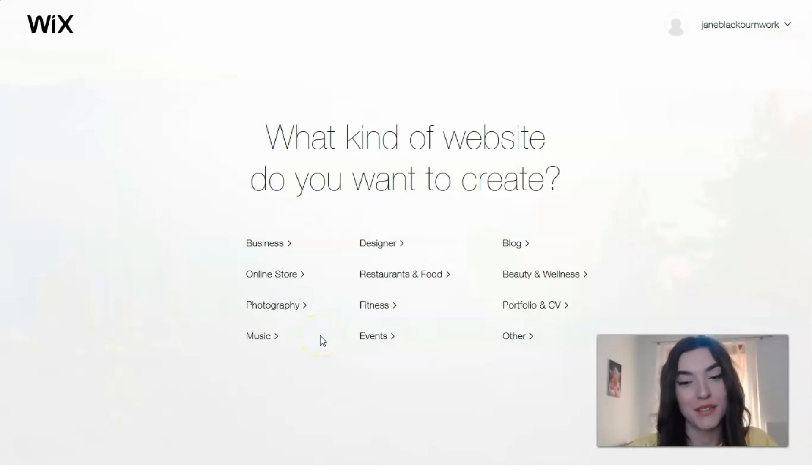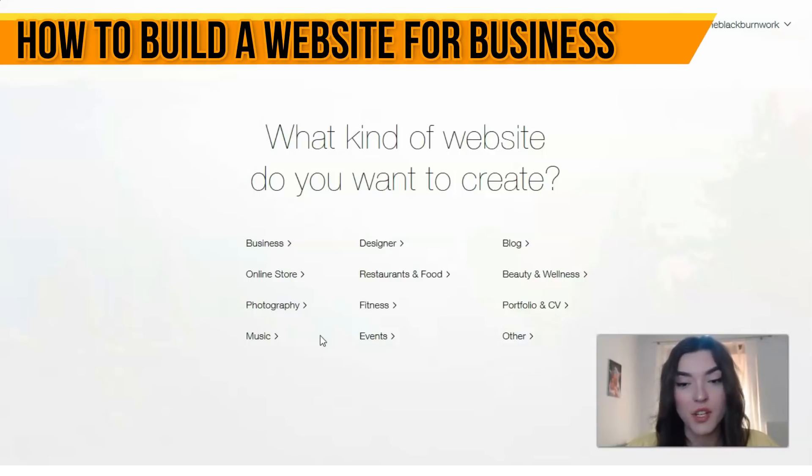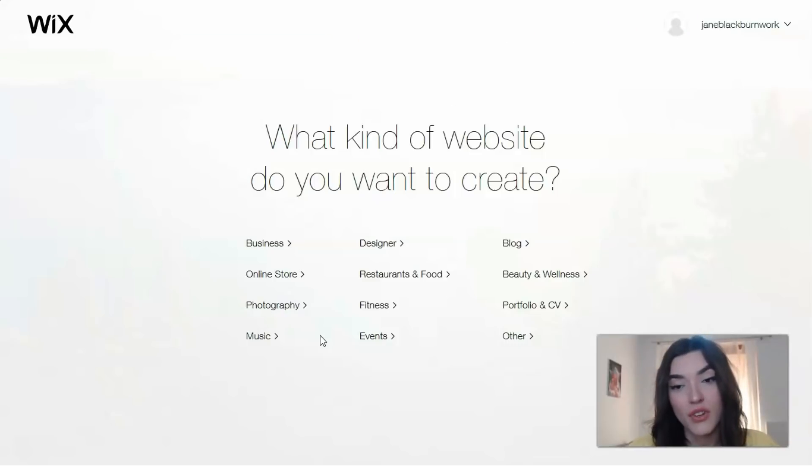Hey guys, hey everyone! If you are looking to make a website in just a few minutes for your business, community events, personal portfolio, or even a wedding, this video is going to be for you. Wix is a powerful option because it allows you to make beautiful, customizable websites with the help of the Wix website builder.